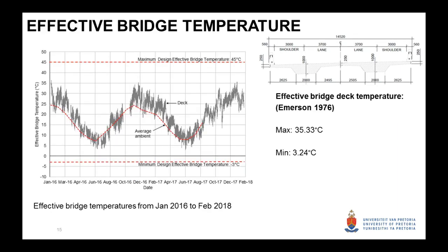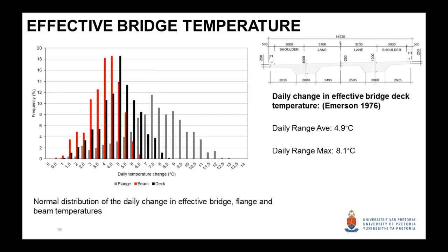How does that translate into movement? Movement in a bridge structure comes from the effective bridge temperature, which is basically a weighted average bridge temperature. A lot of work was done on this in the 70s — Emerson pioneered this. If we calculate the weighted average using all the temperature data, you can see the bridge definitely doesn't get as hot and cold as we thought. The maximum effective bridge temperature from design should have been 45 and minus 3 degrees, but we're only going up to about 35 degrees and down to about 3 degrees.